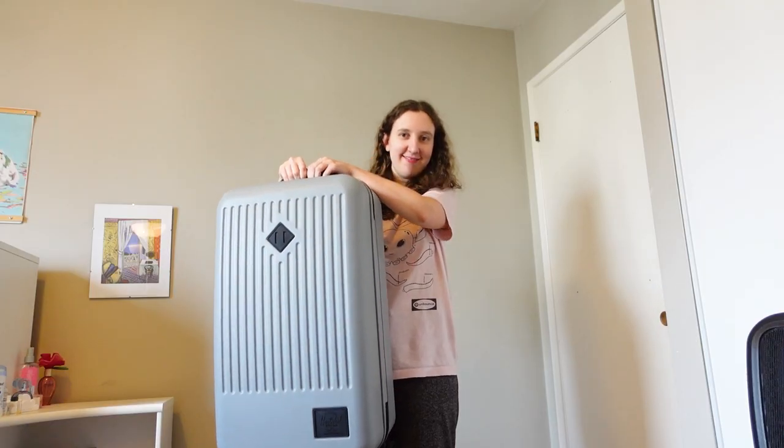Time to pack for Japan! Hello everyone, yes I am going to Japan in a few weeks. By the time you're seeing this I would have probably already gone to Japan — it's probably going to take me a while to edit all of these videos, but yes I'm traveling for three weeks.